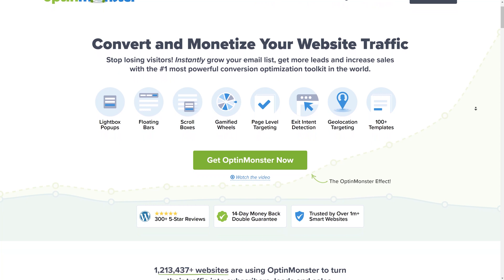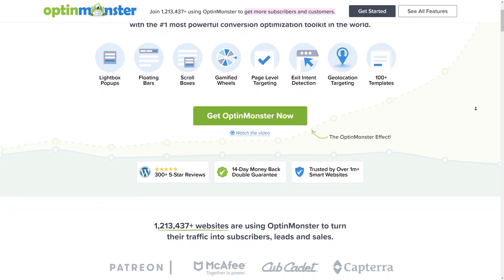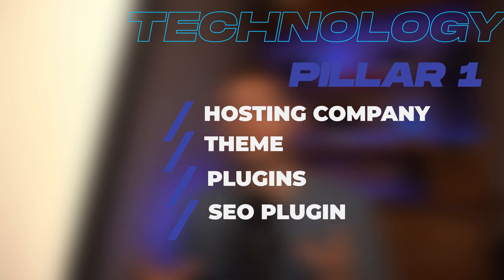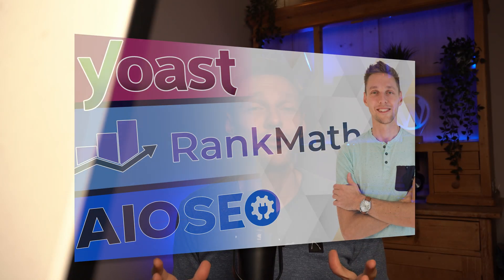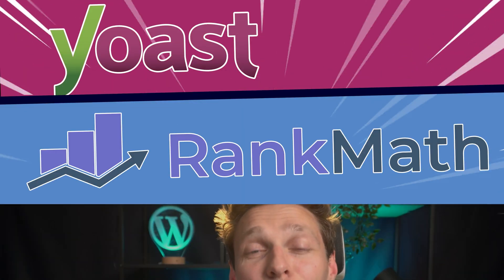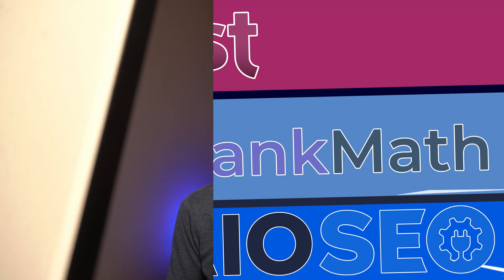Also the OptinMonster plugin — I completely don't like it as it is really big and I get the feeling it's really slowing down my website, so please don't use it. Also your SEO plugin is very important in terms of technology. I've created a comparison video about the three top SEO plugins and which one you should really choose to build on your website.